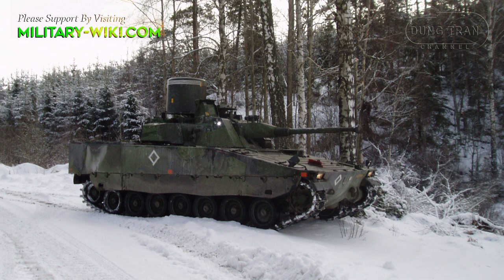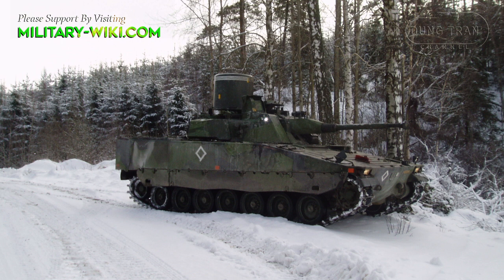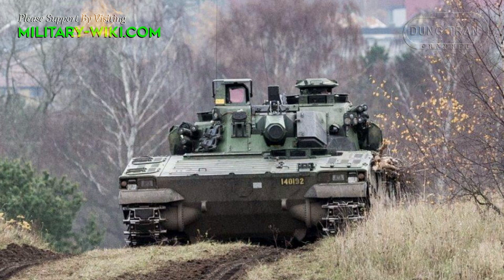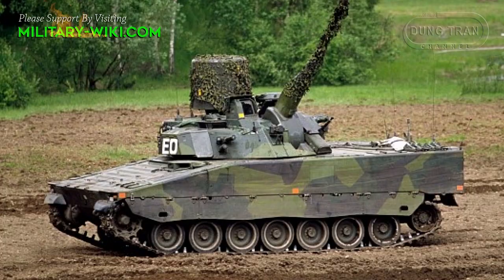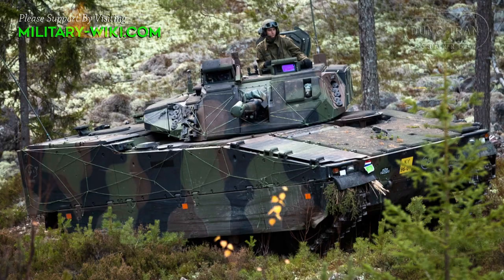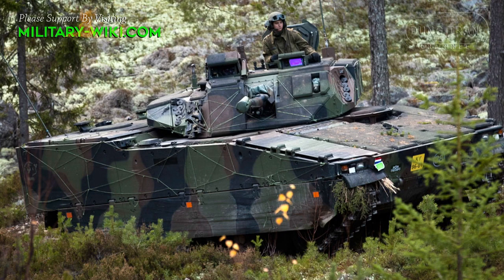Depending on the weapon configuration of each variant, this vehicle line has a weight ranging from 25 to 39 tonnes. The vehicle also sports an NBC protection kit and automatic fire suppression device, as well as night vision for the three crew. Its inherent design shape also provides a low profile, which makes for a more difficult target to successfully engage at range.